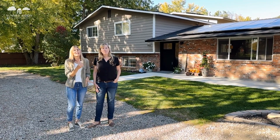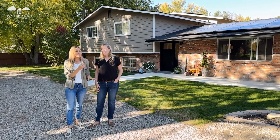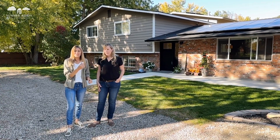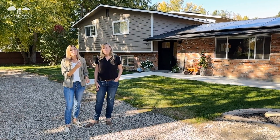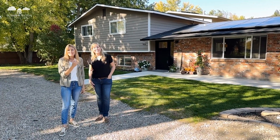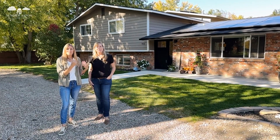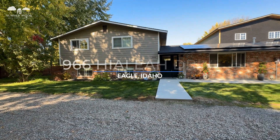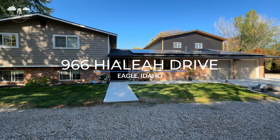Are you thinking about moving out of state and really want a mini homestead lifestyle? Well, this home is perfect for you. I am here today with my colleague Kenna Halstein, and we are going to take you on a tour of this beautiful home in Eagle, Idaho.